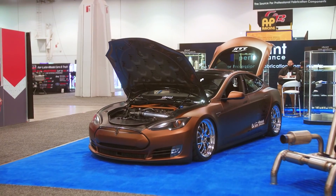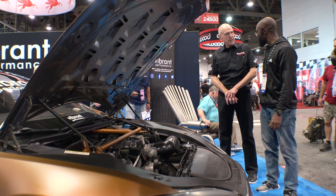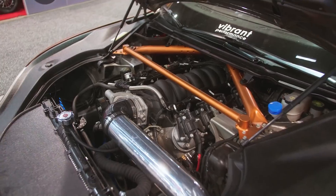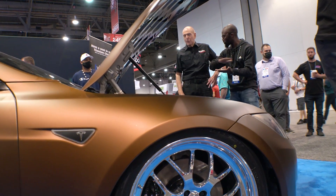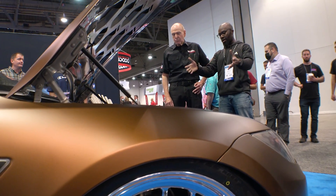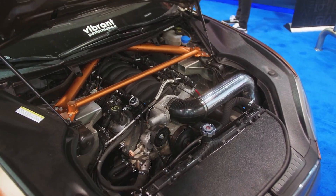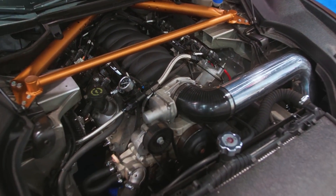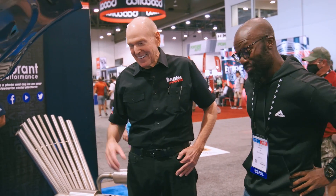We shoehorned a V8 out of a Camaro — it's an LS3 — into here. Oh, I love the LS3. This freaking had to happen. It was inevitable. We have a V8 LS3 shoehorned in here. We built the transmission tunnel because the Tesla floors are flat. Tesla's are great, but they're kind of boring — exceedingly boring. This changes all of that.